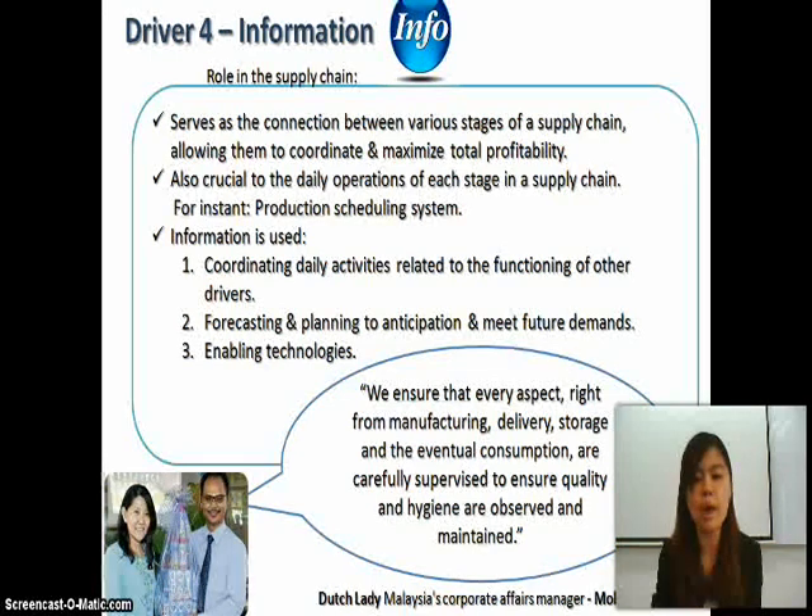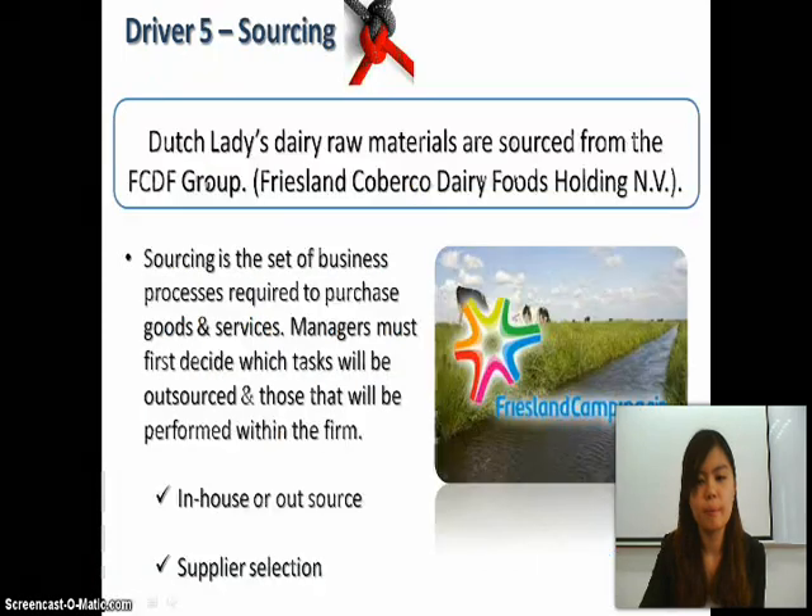Information is used for: first, coordinating daily activities related to the functioning of other drivers; second, forecasting and planning to anticipate and meet future demand; and third, enabling technology. Driver five is sourcing. Dutch Lady's dairy raw materials are sourced from the FCDFL Group, the Friesland vertical dairy food holding. Sourcing is the set of business processes required to purchase goods and services, and managers must decide which tasks will be outsourced versus performed in-house, as well as supplier selection.